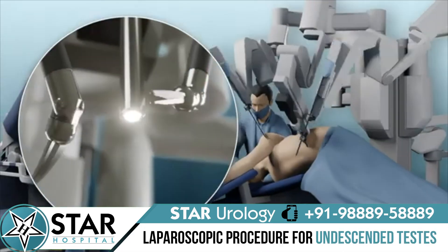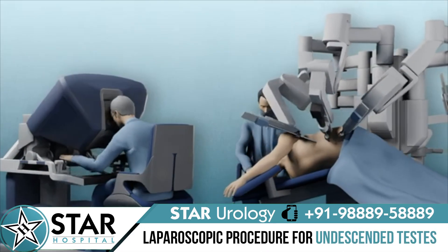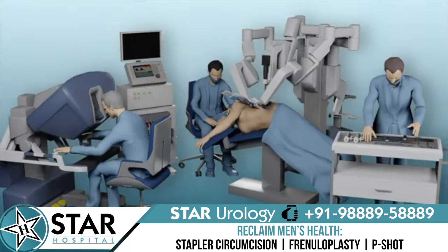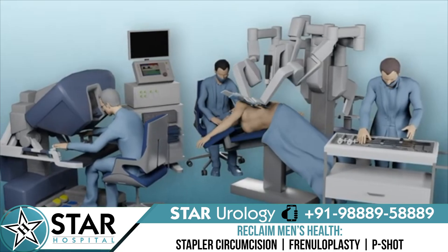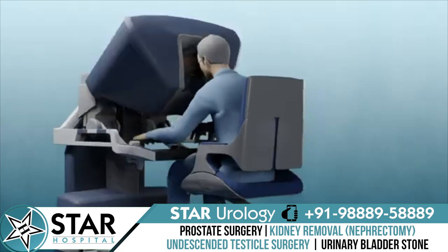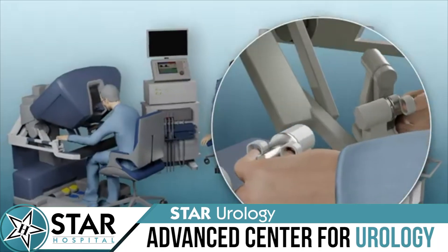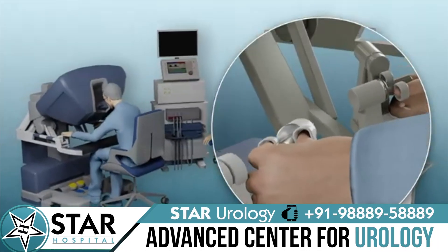The last one is called robot-assisted laparoscopic nephrectomy. In this procedure, the surgeon uses a robotic system to perform the operation. This method can help the surgeon move tools with more ease and precision compared to standard laparoscopic surgery.